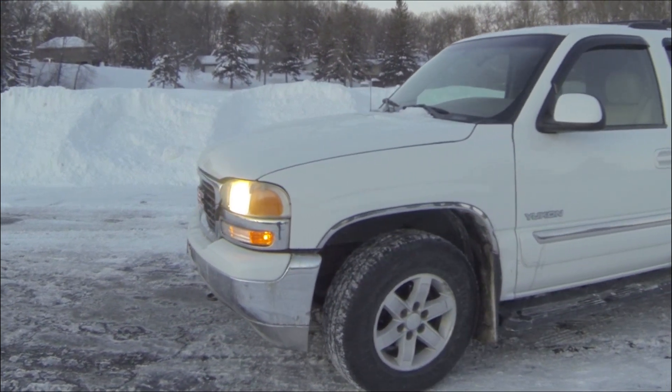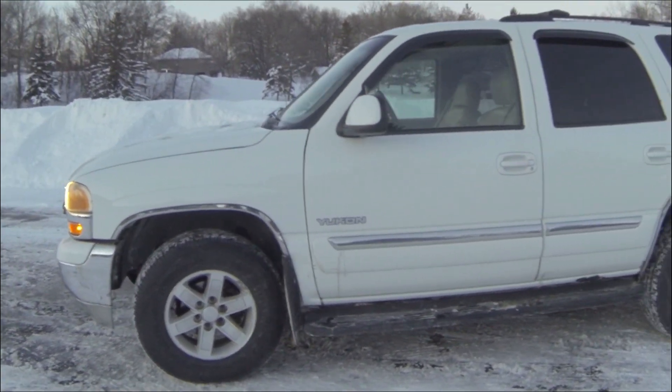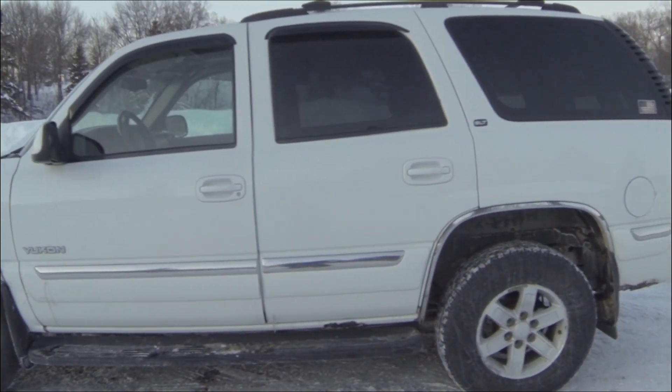It is negative four right now, so I am freezing. I'm gonna quick film this and get back inside. So let's do a flyby.